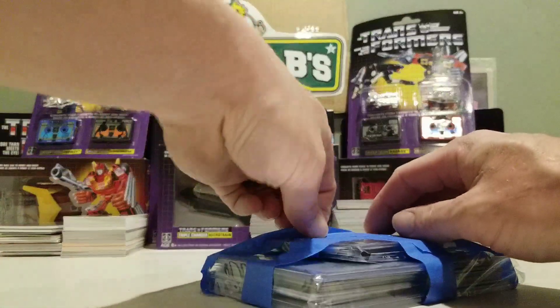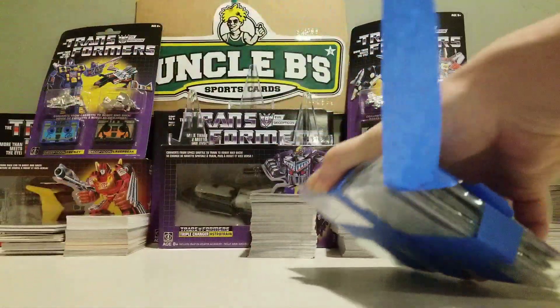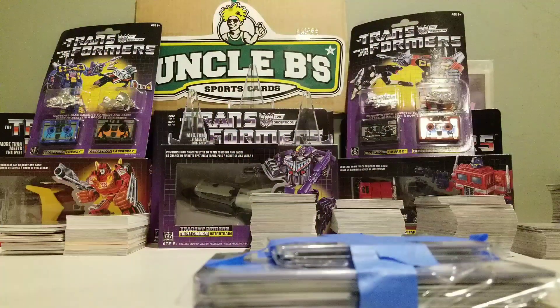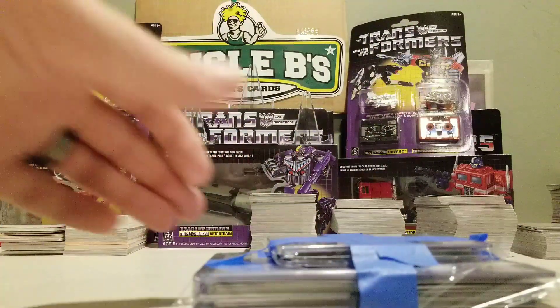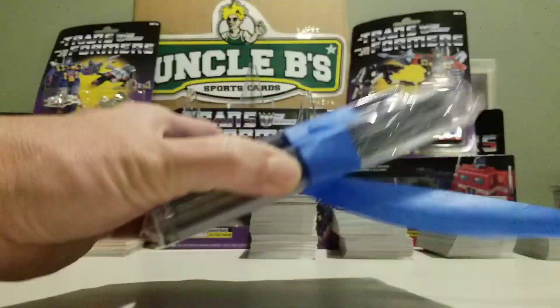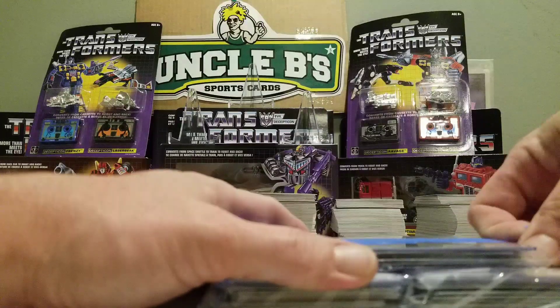Basically, this is $40 shipped. You get some hits, some jersey cards, some base — it's all going to be inserts, numbered, rookies, stuff like that. We will see what all we got going on here.